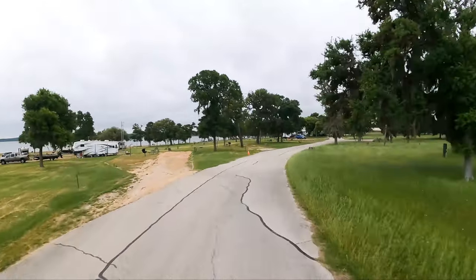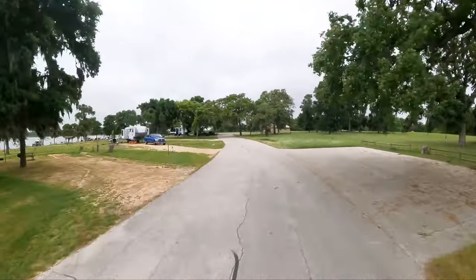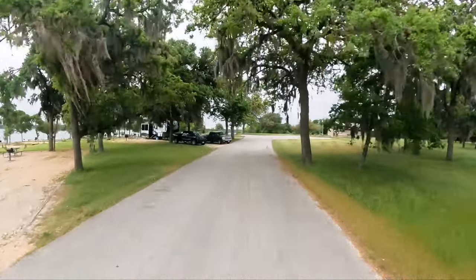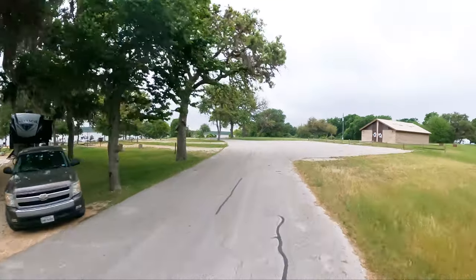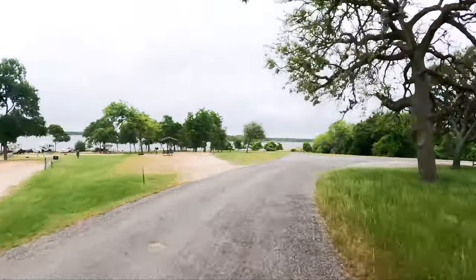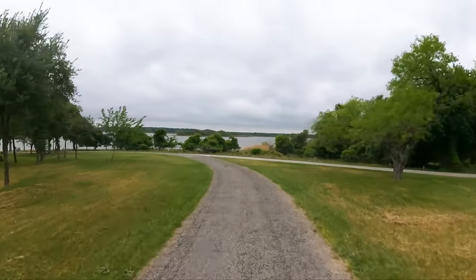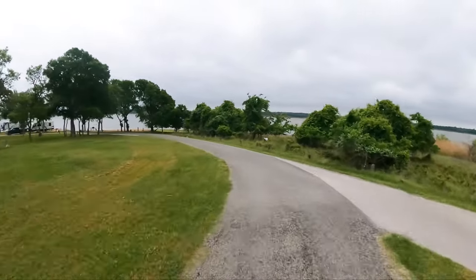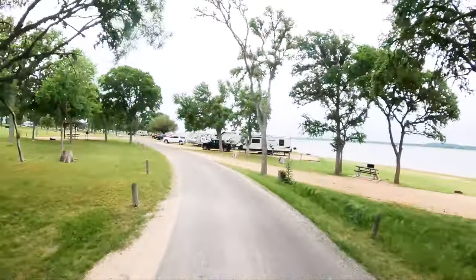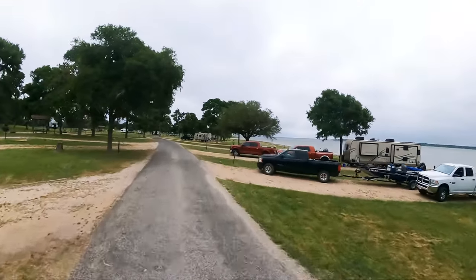Alright, I'll slow it down a little bit coming through here so you can see the sights. All of the sites are gravel pads. They seem, for the most part, to be level. On the left side, when we get down here by the lake, you'll see that a lot of those are really steep. Easy lake access right here though.